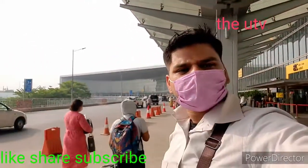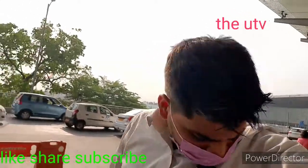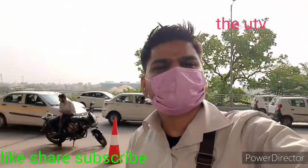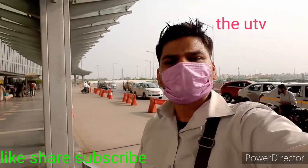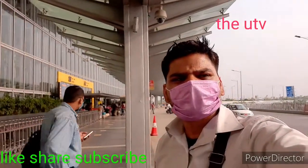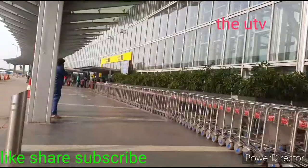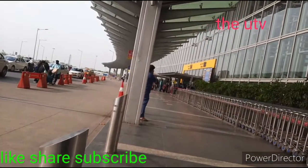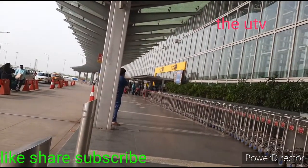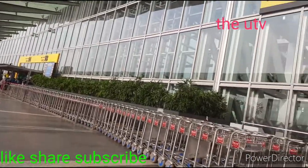I am standing here at this very beautiful airport in Kolkata. It is almost entirely made of glass and there is a lot of rush. It is almost 4:30 PM. Within 5 minutes we will enter gate number 2 and we have already completed our web check-in.